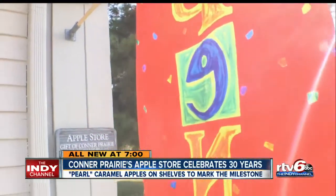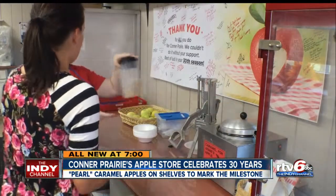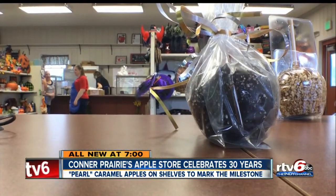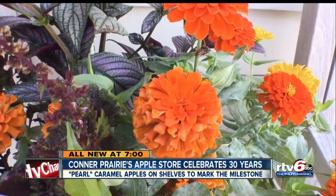You know, when you were a little kid you'd walk into the little country store — it certainly has that kind of feel to it. Amanda Hunter is the vice president of the apple store here at Connor Prairie, as part of the Connor Prairie Alliance. The volunteer group, made entirely of women, works the morning hours to hand-make the popular caramel apples before guests line up at 11 each morning.